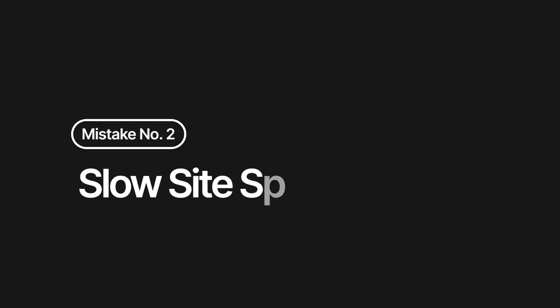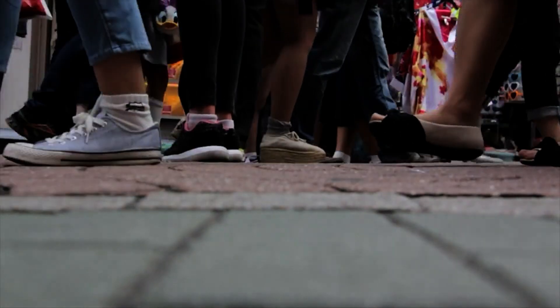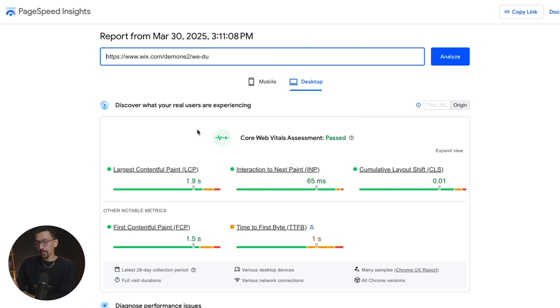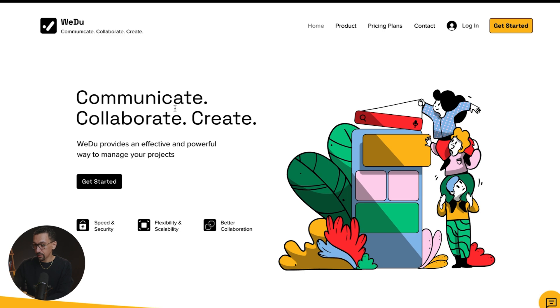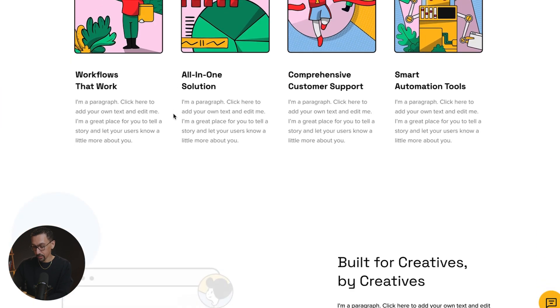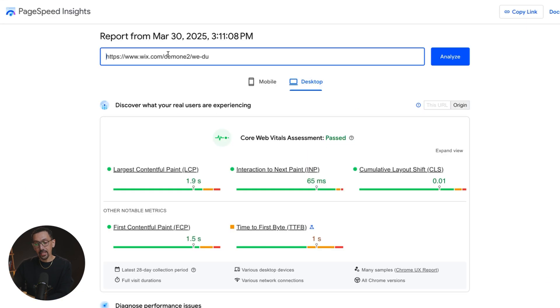Next up: slow site speeds. This one drives me crazy. We live in a fast world. If your website takes a long time to load, a lot of people are going to leave before they even see your offer. One of the core things to focus on is something called Core Web Vitals, which is what Google uses to measure a website. I have this demo Wix website up on my screen, and here it is added into Google's PageSpeed Insights, which tests performance. You can see it passed Core Web Vitals with flying colors.